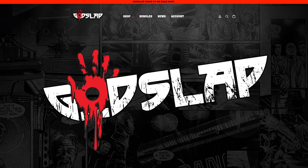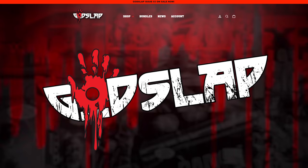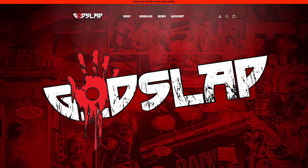This episode of Moist Meter is brought to you by GodSlap. Issue 3 is out right now at GodSlapBook.com. You can find links below in the description. Go check it out.